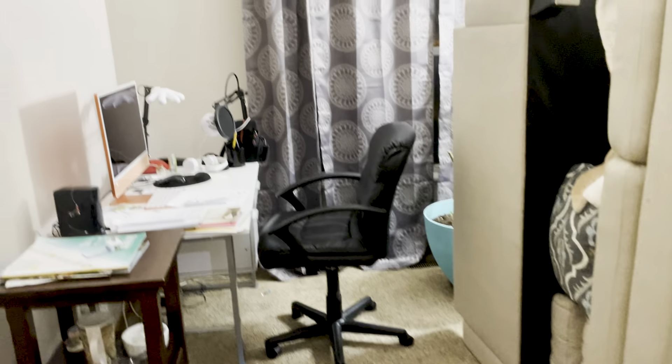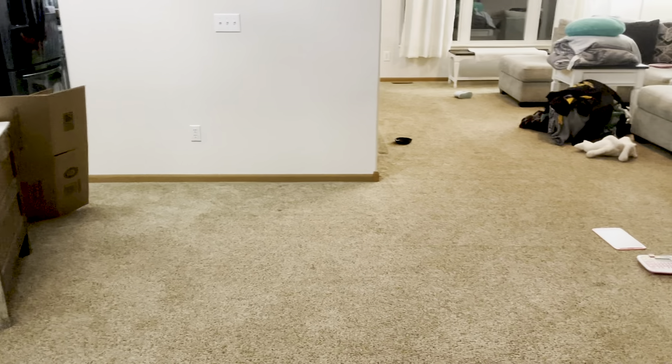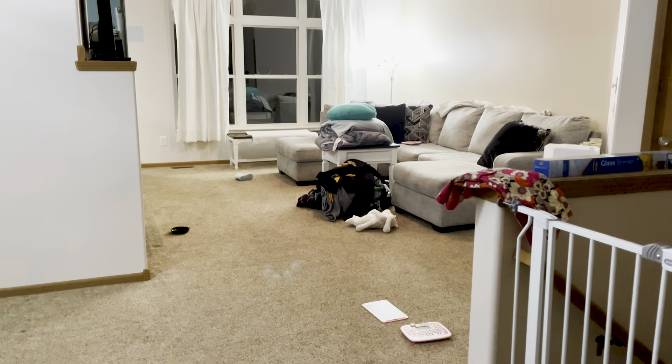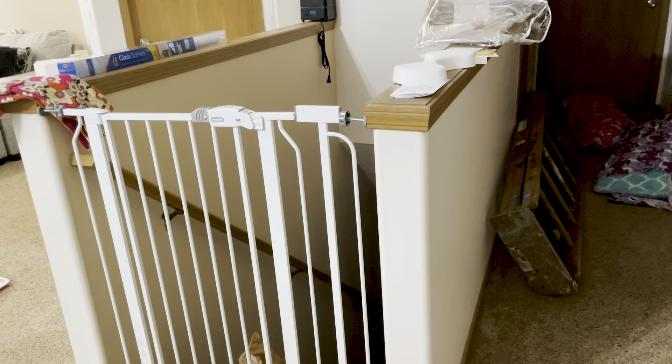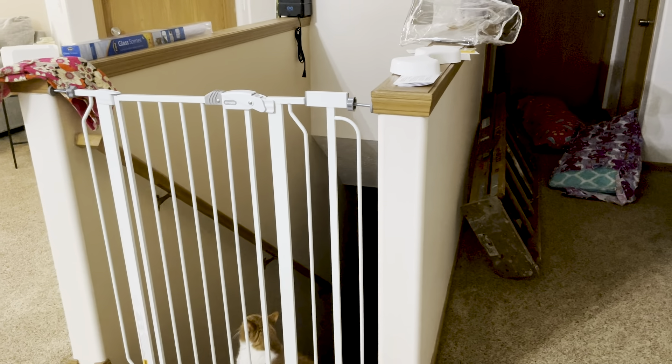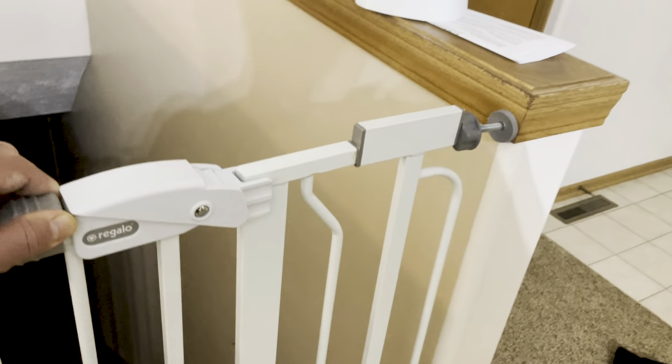Nothing much is going to change in here except for the walls and the carpeting, which is going to become flooring. We're going to put all flooring down here throughout. The walls are going to be painted, and these little mini walls are going to be knocked down and replaced with new railings that you can see through.